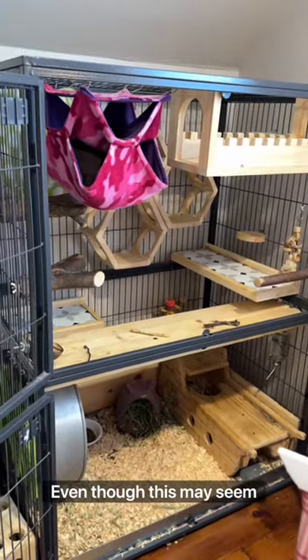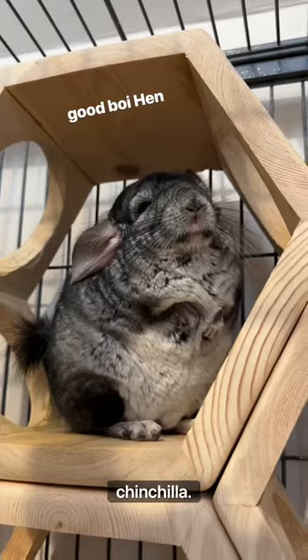And there you have it! Even though this may seem luxurious, this is meeting just the basic needs of a chinchilla. See ya at the next one!